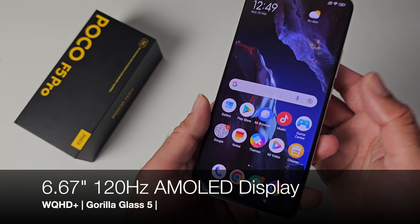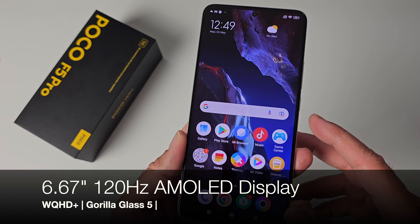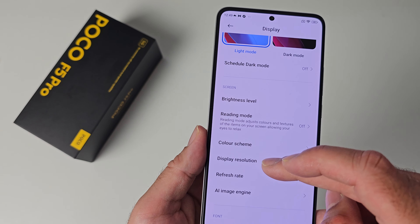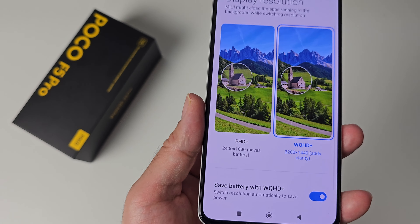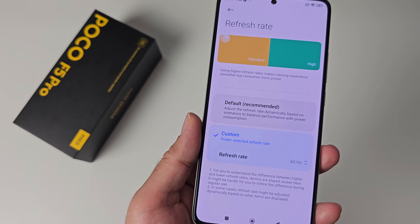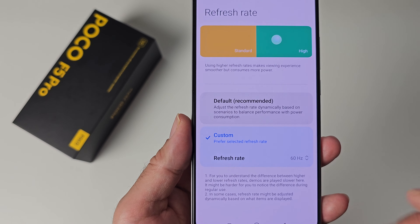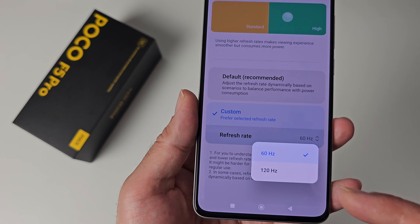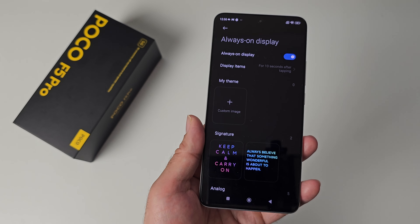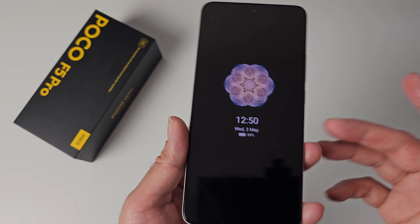On the front we have a 6.67 inch 120Hz AMOLED display at WQHD+ resolution with Gorilla Glass 5 protection. In display settings you can switch between Full HD+ or WQHD+. For refresh rate, this phone supports automatic refresh rate, or you can manually set it to 60Hz or 120Hz. It also has a customizable always-on display.